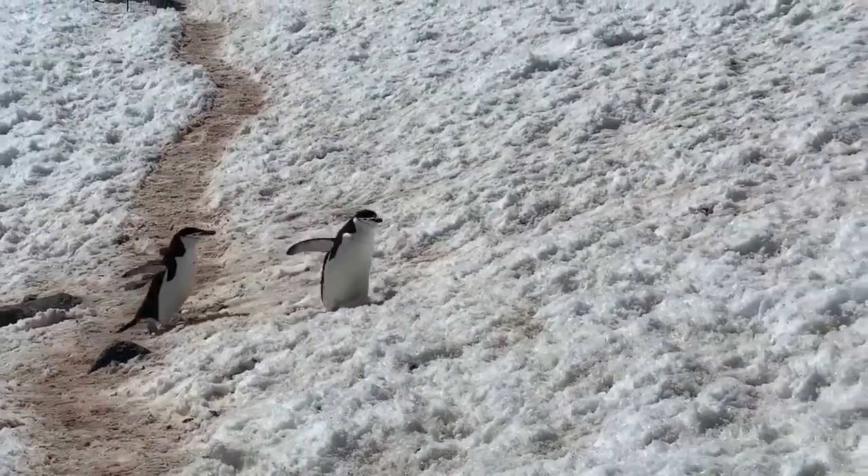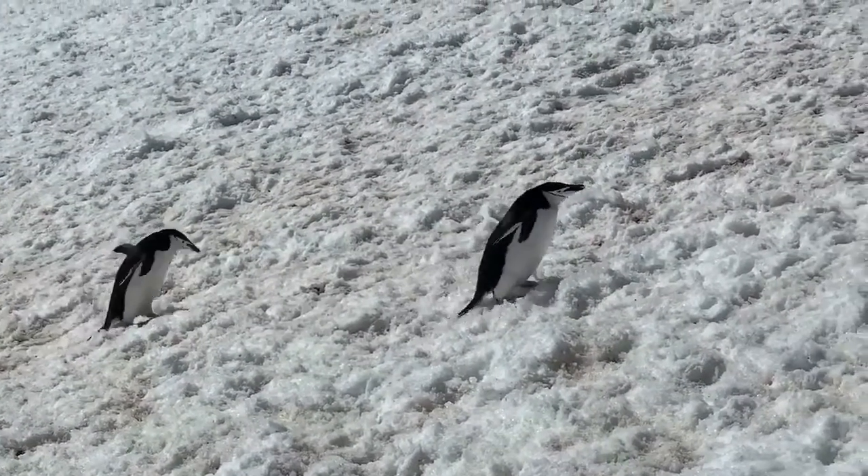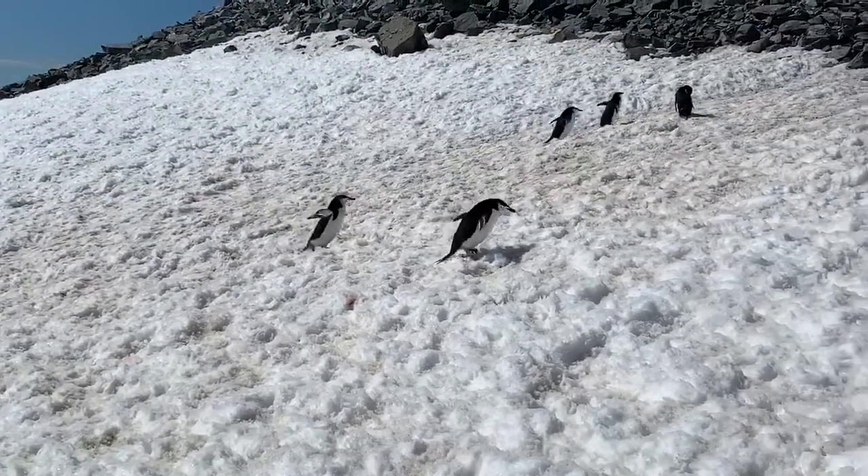These guys are called chinstrap penguins. If you look at their face, you can tell why. Chinstrap penguins are pretty common in northern Antarctica.